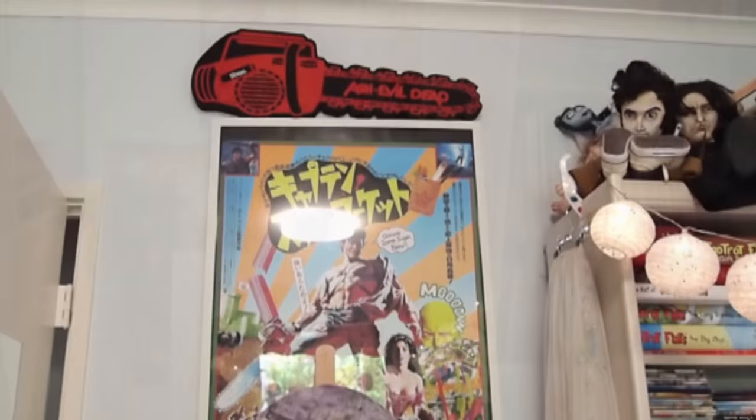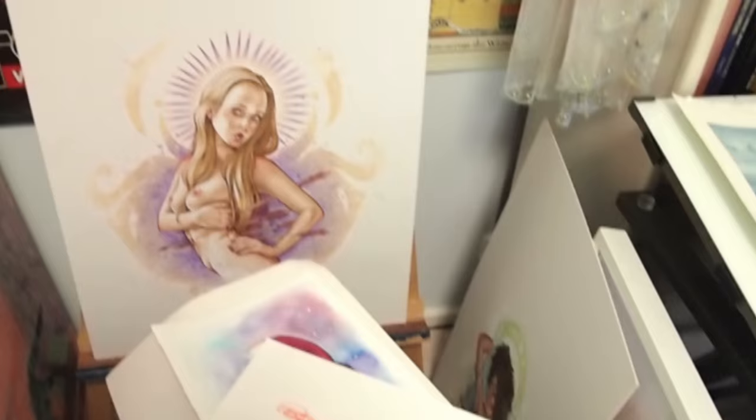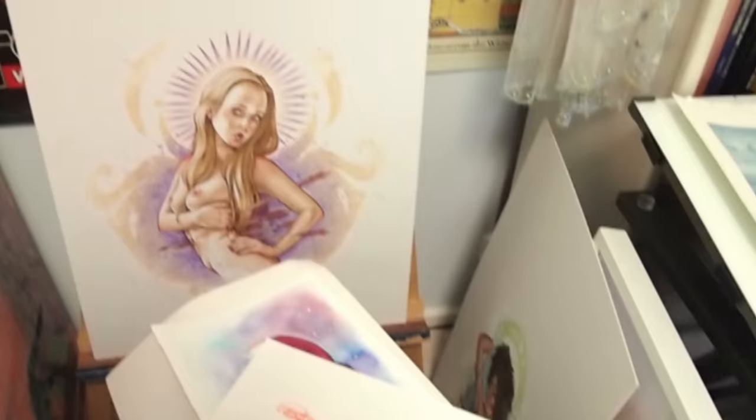Here is my Evil Dead section. That foam chainsaw, Pete managed to score for me at PAX — thank you so much, Pete! That there was my easel that I used for live painting at conventions, and these are prints and commissions that need to be posted off and artwork I never got around to showing you guys.